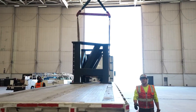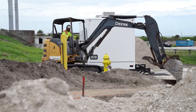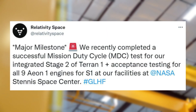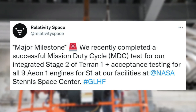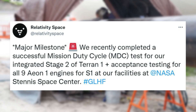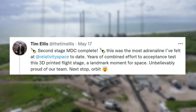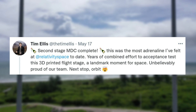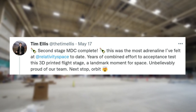This new factory will allow Relativity to experiment and become more efficient with its unique manufacturing process and more. Only days later the company announced even more exciting news on Terran 1's progress. On May 17th, Relativity tweeted: major milestone. We recently completed a successful mission duty cycle (MDC) test for our integrated Stage 2 of Terran 1, plus acceptance testing for all nine Eon-1 engines for Stage 1, at our facilities at NASA's Stennis Space Center. Tim Ellis pointed out additional details, saying: second stage MDC complete. This was the most adrenaline I've felt at Relativity Space to date. Here's a combined effort to acceptance test this 3D-printed flight stage — a landmark moment for space. Unbelievably proud of our team. Next stop: orbit.